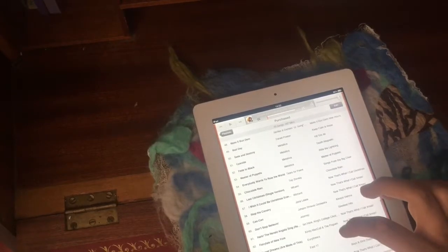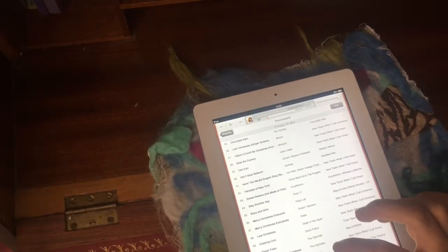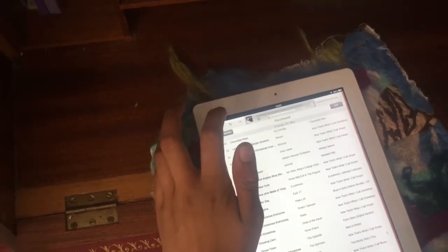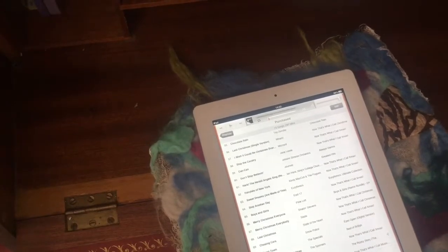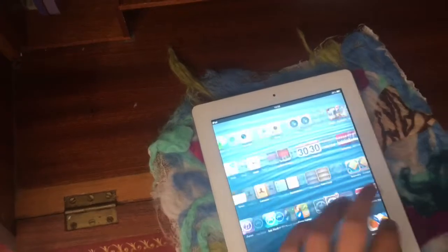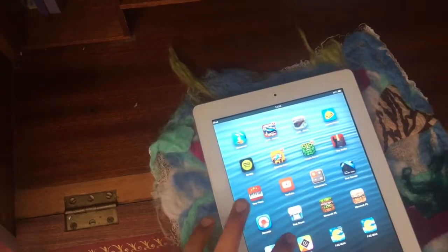I'll show you music working — I've got 'Eye of the Tiger.' I'm not going to leave it on for very long because I don't want to get copyright strikes. But yeah, you get the idea — music still works. I haven't actually had any copyright strikes before. Third-party apps can still be downloaded as older versions, and some are actually the latest versions because the latest version still supports iOS 6.